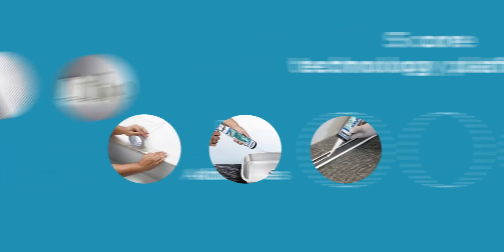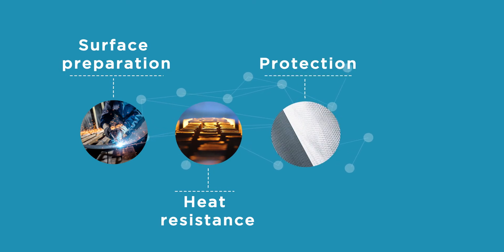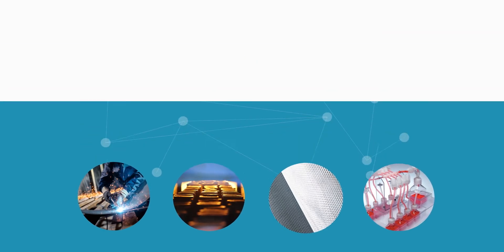All these materials contribute to high performance functions like surface preparation, heat resistance, protection, or purity. These components are critical for our customers' performance and make a material difference.